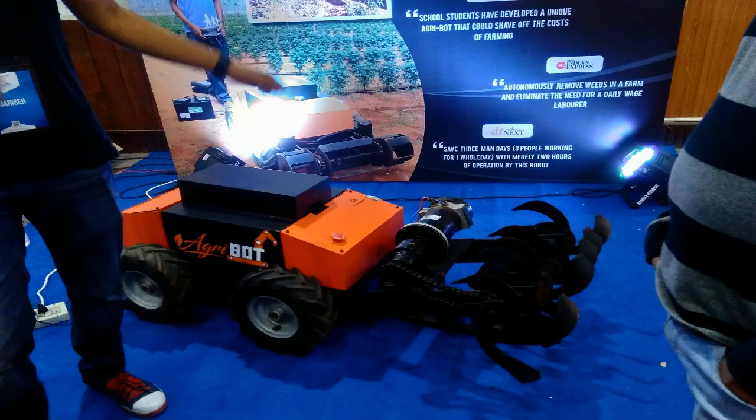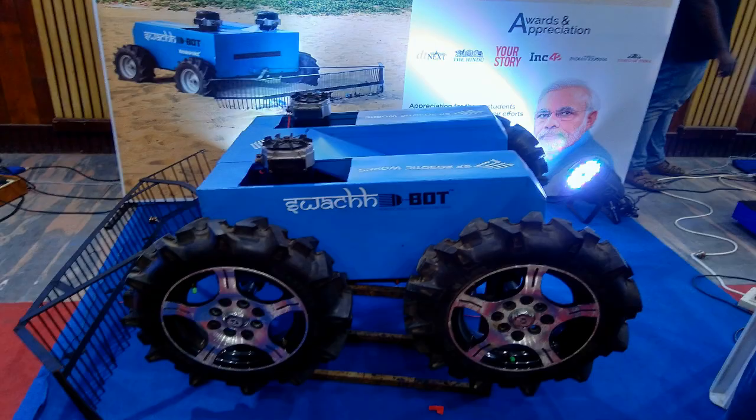And this is Agribot. It's a bot which helps to do agriculture — it does everything from harvesting to seeding. And this is the Cleaning Bot. It cleans trash in places like the beach.